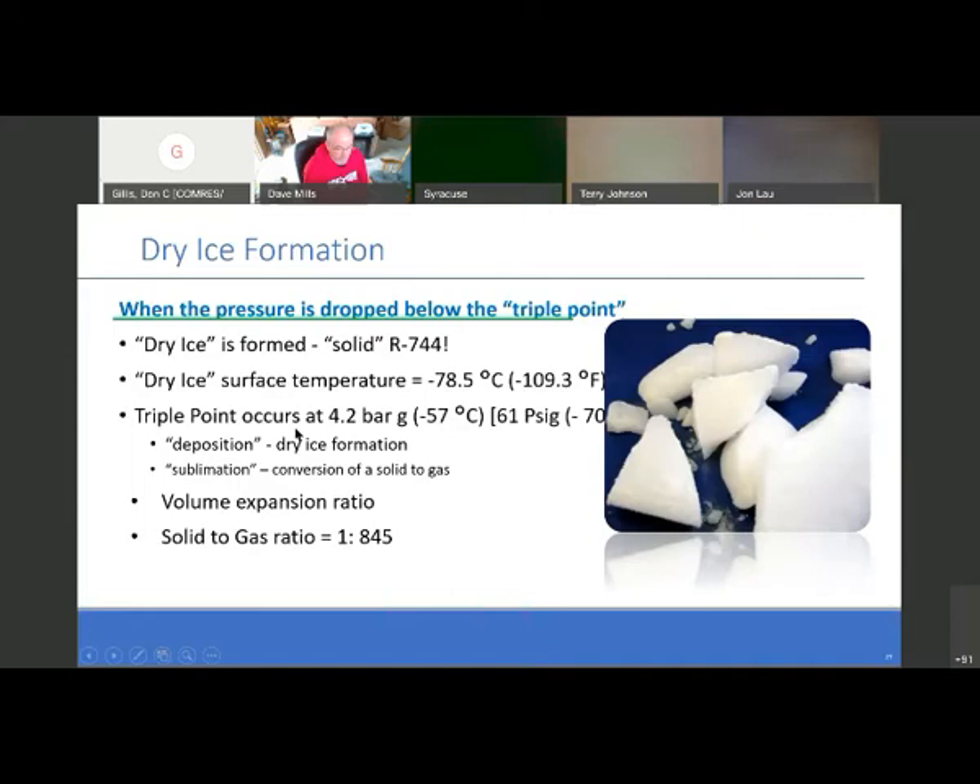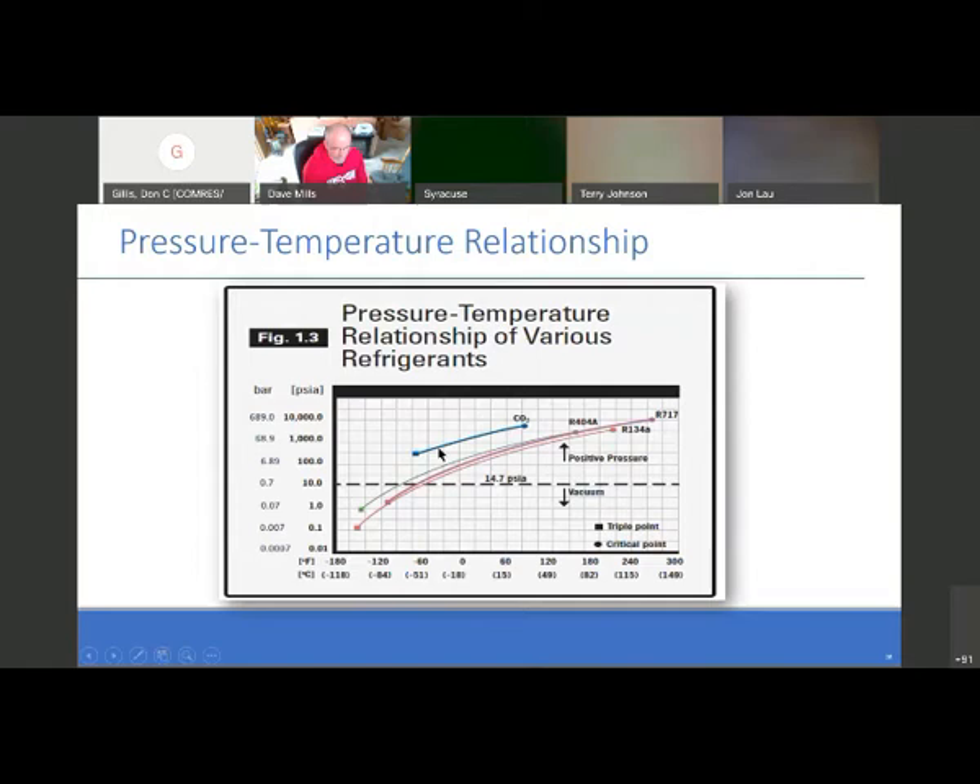The triple point occurs at 4.2 bar or 61 PSIG. Deposition is defined as dry ice formation. Sublimation is the conversion of a solid directly to a gas, bypassing liquid. The ratio is 1 to 845 from solid to vapor. This pressure-temperature relations chart shows various refrigerants. Look at 134A — atmospheric pressure is very low. Then 404A and 717 (ammonia). CO2 has a very high triple point and a very low critical point — a very small window — things we need to be aware of.